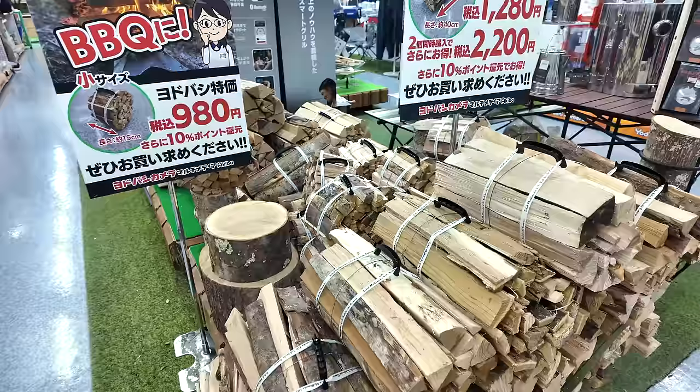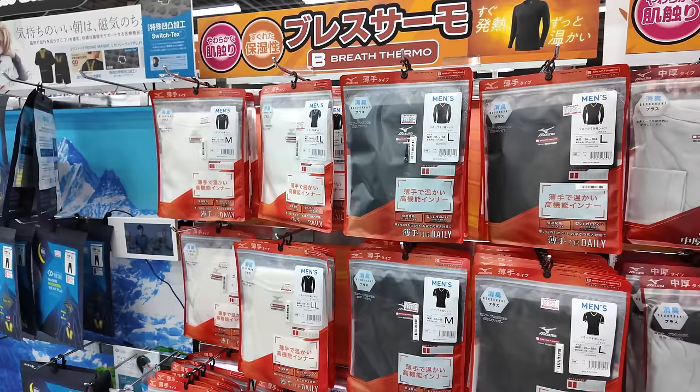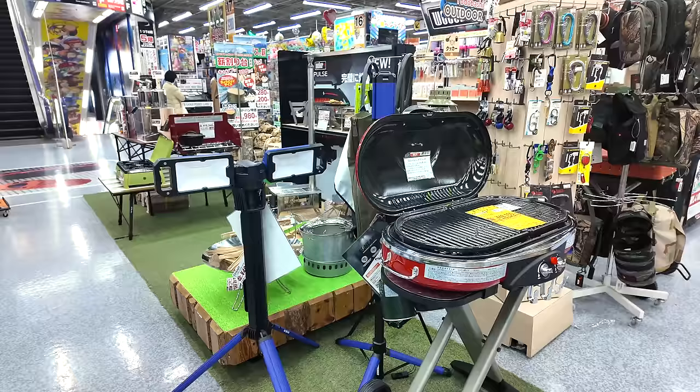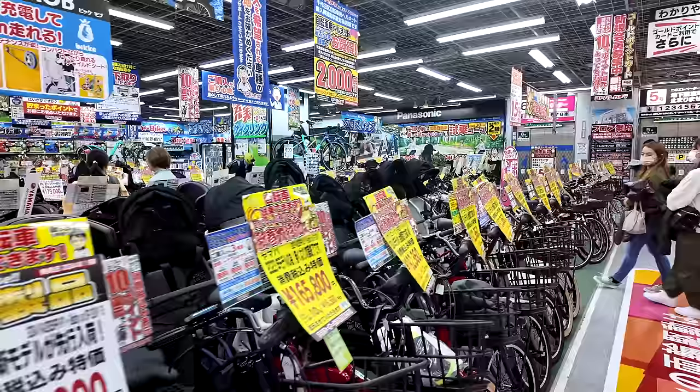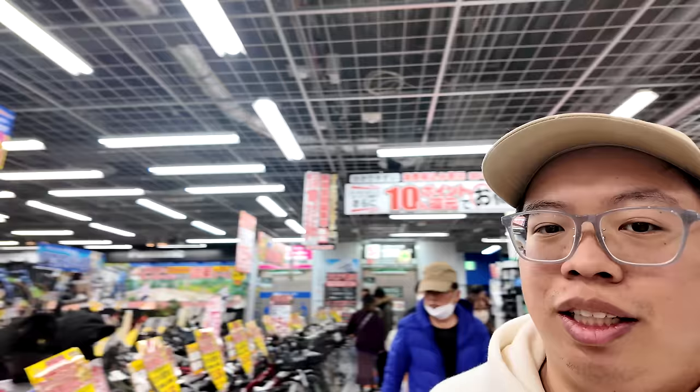If camping is your hobby, Yodobashi has a whole section just for that — multi-tools, firewood, thermals for winter, grills, and lights for your campsite. There's also a whole corner of the sales floor dedicated to bikes, with helmets and cycling gear in the back. You see a lot of bikes in Japan, so it doesn't surprise me.